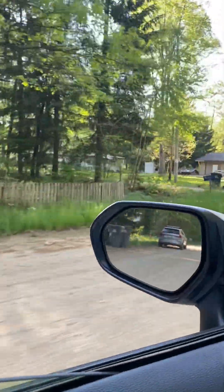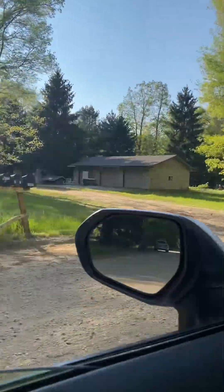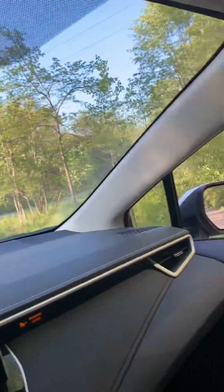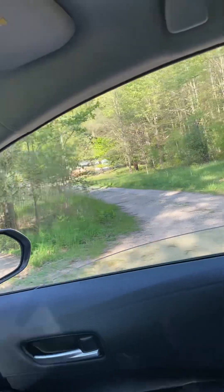I just kind of wanted you to see the character of the neighborhood. There's the house you're looking at. Across here we've got a mobile home — a couple actually back there. On this side, another smaller home.